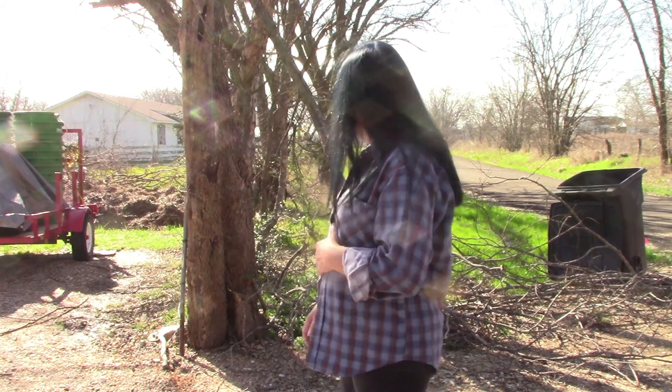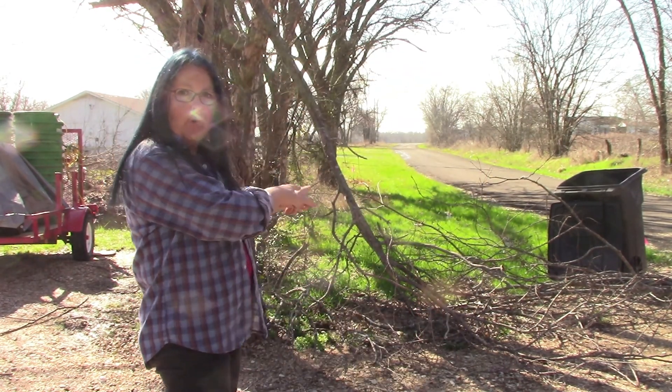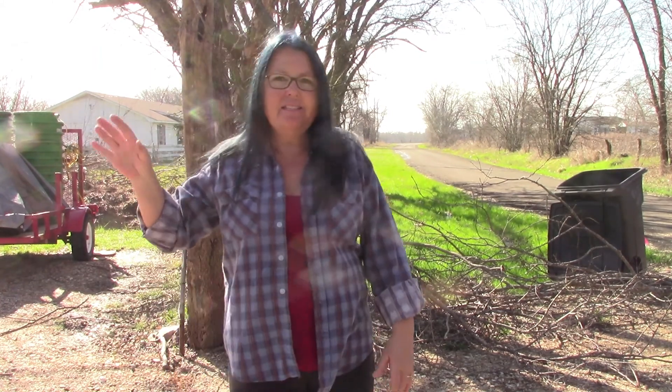These branches right here — the broken branch — that was all right in our driveway and Lee had to drag them off to the side. Nothing really fell on this side of the fence, which is a good thing. But on the road side of the fence, we did have some things that fell. I'm going to take you over here to where our shed is and show you what happened over there.